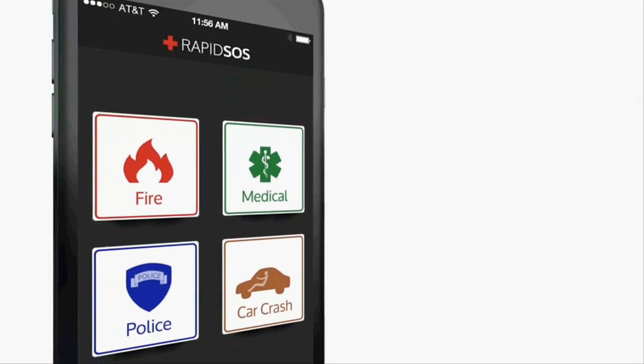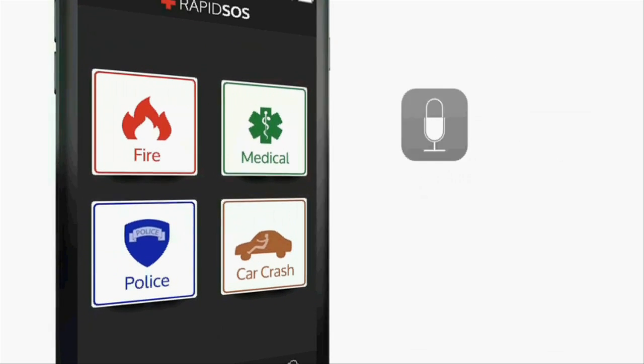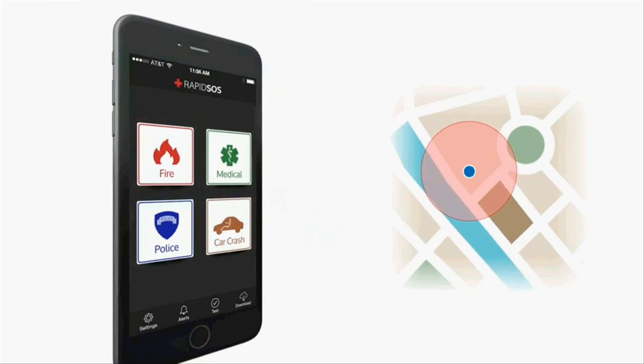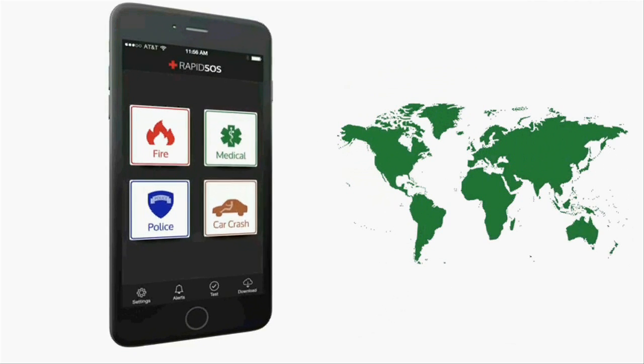RapidSOS connects over any media — Bluetooth, Wi-Fi, or cellular. It speaks for you when you can't speak, transmits voice, text, videos, and photos, links to physical panic buttons, knows your precise location accurate to 10 meters, and is compatible with every single dispatch center across the United States and broadly globally.